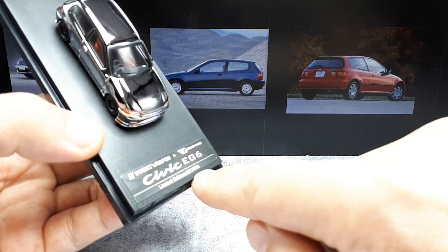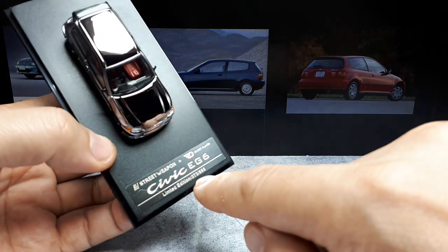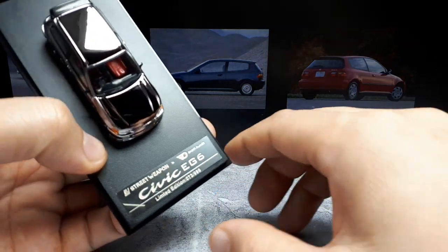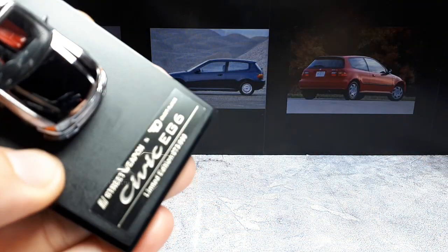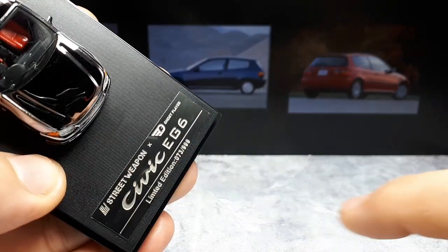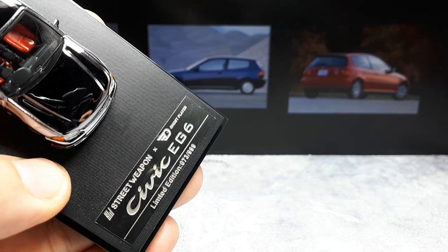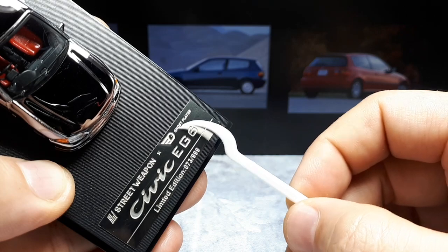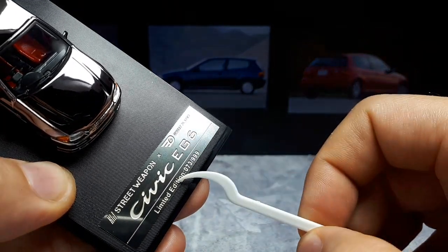This is supposedly limited edition to about a thousand pieces. I seem to have number 73 of 999, though very often they have a zero in the series, so I think there might actually be a thousand of these. It's so shiny — I apologize for the reflections. I don't know what Ghost Player is — is that a tuning company? Please leave a comment if you know.